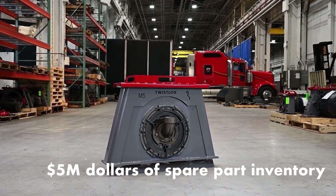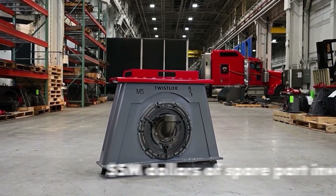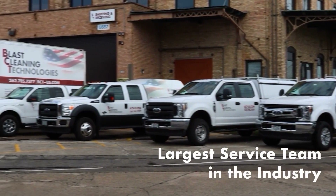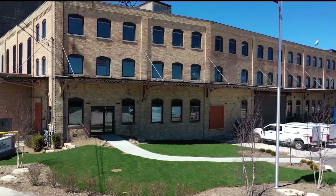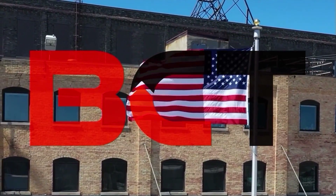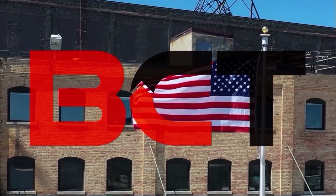Supported with over $5 million of spare parts inventory, a world-class facility, the largest engineering and technical service team in the industry, and the commitment to make a difference with our customers — only one can be called leader: BCT.